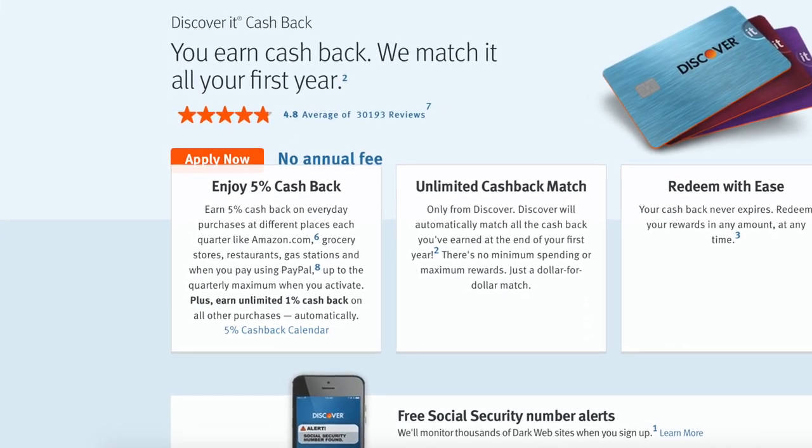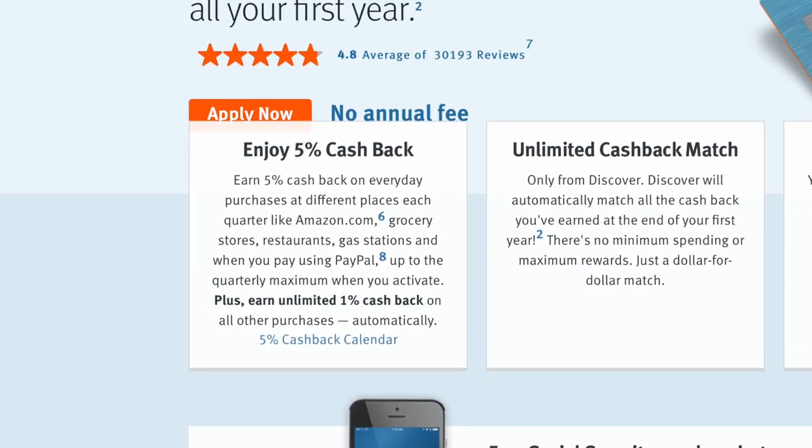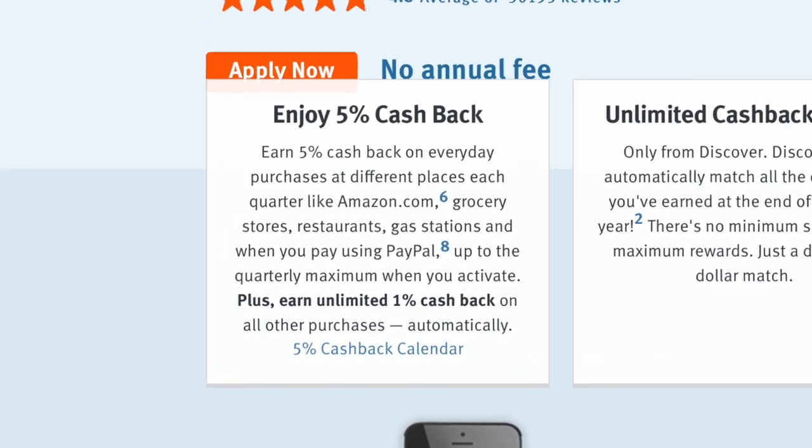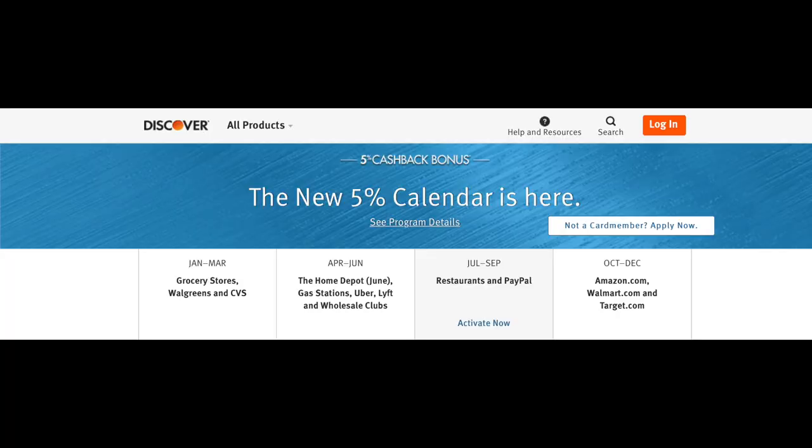The Discover It Cash Back earns 5% cash back on everyday purchases at different places each quarter — like Amazon.com, grocery stores, restaurants, gas stations, or when you pay using PayPal. You'll earn 1% back on everything else, plus a two-times cash back match — an unlimited dollar-for-dollar match of all cash back earned at the end of the first year. Between July and September 2020 you get 5% at restaurants and PayPal, and October through December 5% at Amazon.com, Walmart.com, and Target.com — all up to $1,500.